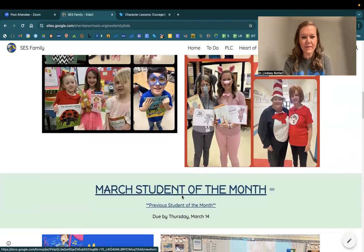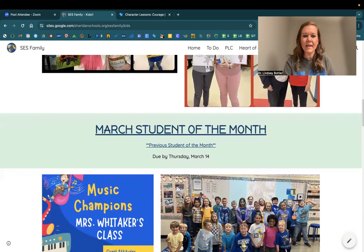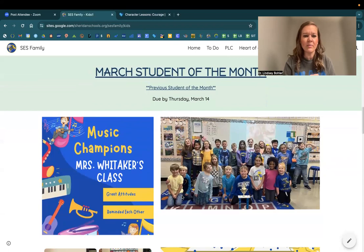Let's celebrate! Way to go to Ms. Sanders' class as the music champions. And moving on to second grade, Ms. Whittaker's class are the music champions from last week — love that they had a great attitude and reminded each other to make good choices while they were in music. And first grade, this week is your music performance. Can't wait to see you all sing your songs this Thursday.